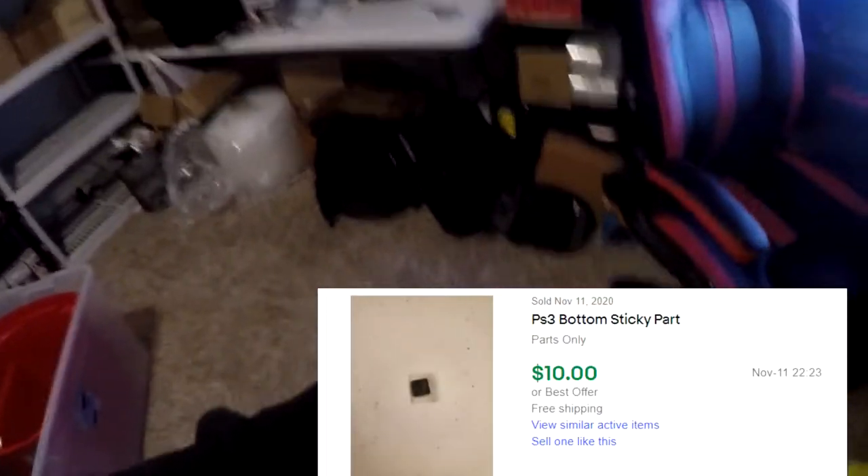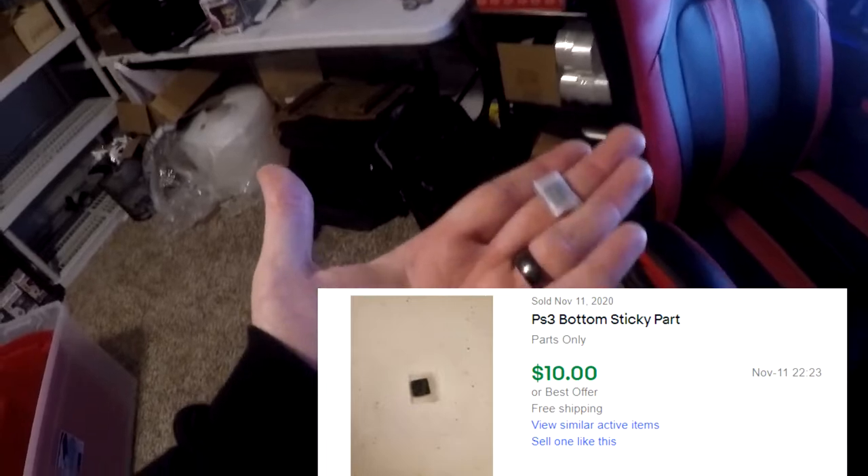Next thing going out — long story short, a dude messaged me. I have a PS3 that doesn't work and I'm selling it for parts. On the very bottom it has a little sticky part. He asked if I could take it off and said he'd pay $10 for it, so I literally listed it as 'PS3 bottom sticky part.' I put tape on it to keep it sticky for when he gets it. It sold for $10 free shipping — very interesting.